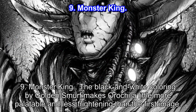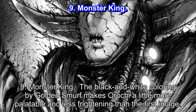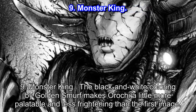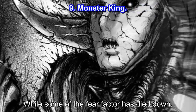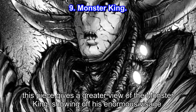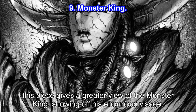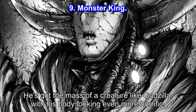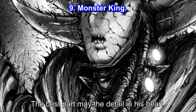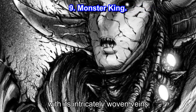Number 9: Monster King. The black and white coloring by Golden Smuff makes Orochi a little more palatable and less frightening than the first image. While some of the fear factor has died down, this piece gives a greater view of the Monster King, showing off his enormous visage. He's got the mass of a creature like Godzilla, with his body looking even more horrific. The best part may be the detail in his heart, with its intricately woven veins.